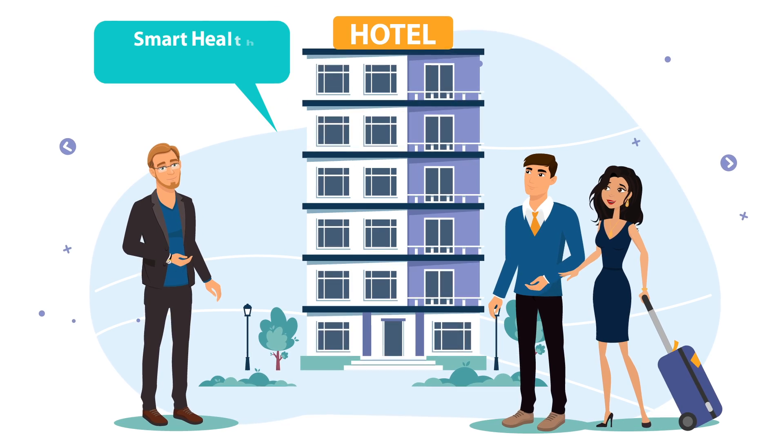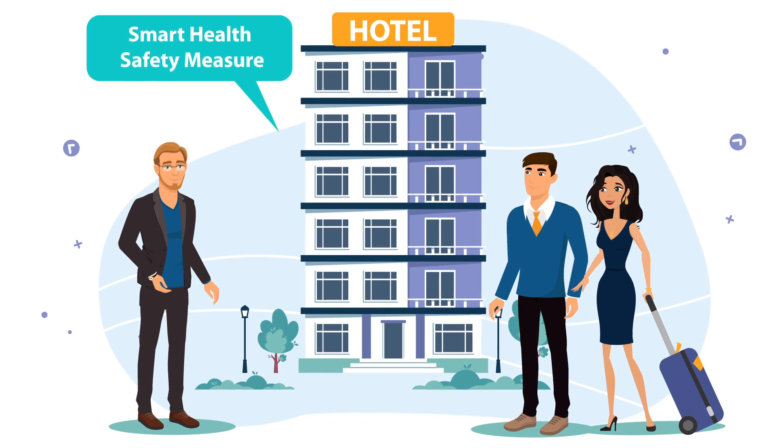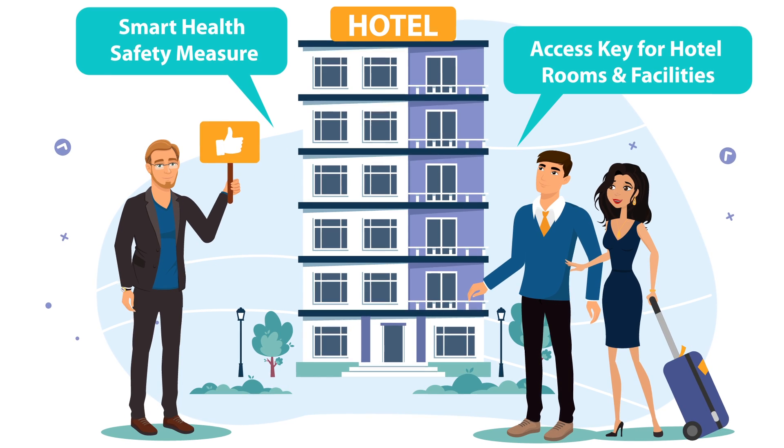Qterm introduces a smart health safety measure for the hotel industry, including access key for rooms and hotel facilities.